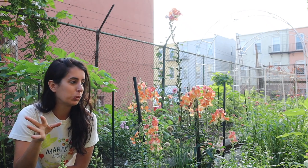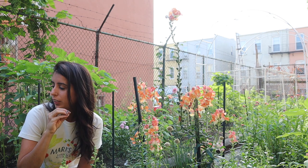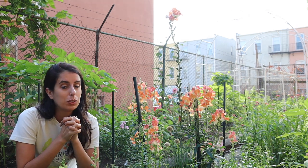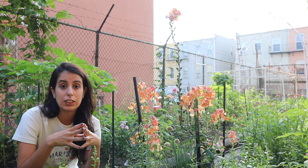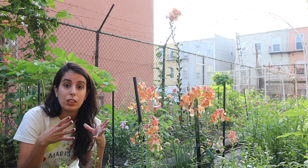Hello everyone and welcome to this week's garden tour. We will not be doing any harvesting today, just walking around and looking at the garden. I did get the chance to do lots of work here in the plot this week. After harvesting and the last garden tour, I came here and decided to take out the poppies.